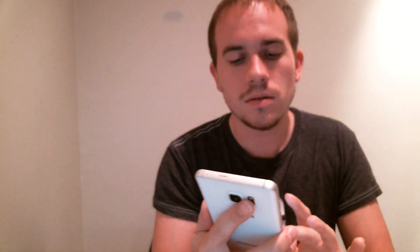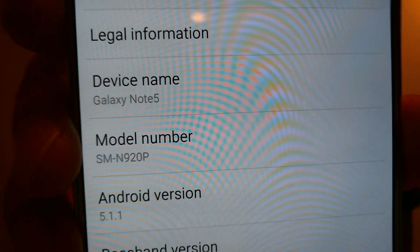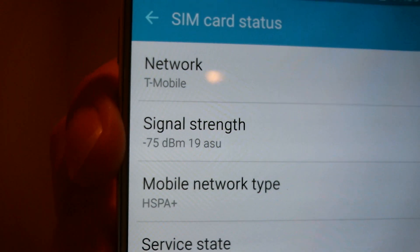If we go and look into the settings, we can see that we do indeed have a Note 5, which is the G920P — the Sprint version of the Note 5. If we take a peek under the network info, this one has actually been unlocked and we are sitting here running on T-Mobile.